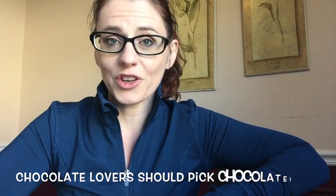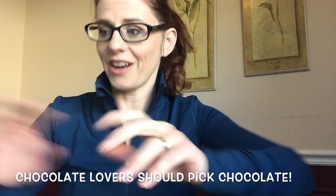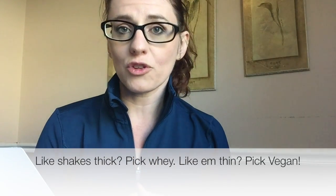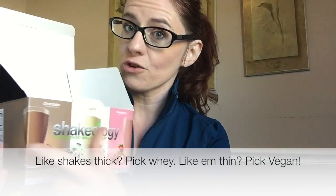First things first, if you're someone who loves chocolate like me, it's a no-brainer — you're going to pick a chocolate flavor. We have two different versions of chocolate: there is the regular whey-based chocolate and the vegan chocolate. If you're someone who likes a thicker and creamier shake, I would say go with the whey version.